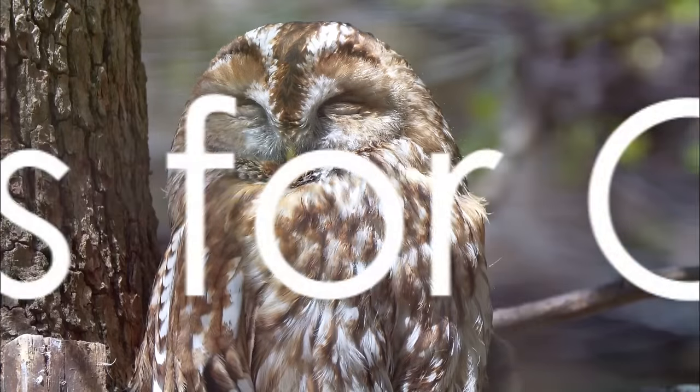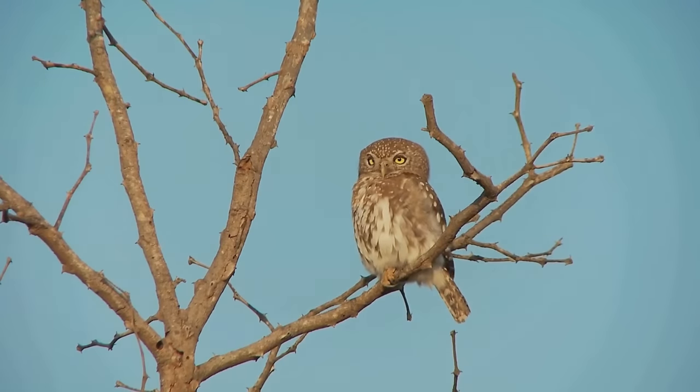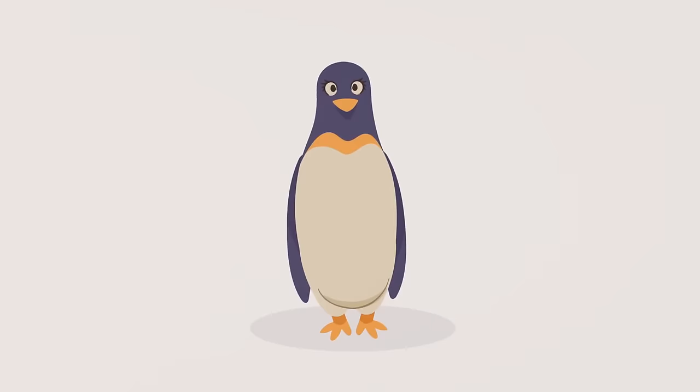Opting for O. O is for owl. See that magnificent creature, beautifully perched on a sturdy branch, silently observing the world below during our enlightening alphabet night. Now proceeding to P. P is for penguin. Watch our penguin glide on frosty alphabets — it's an endearing sight.